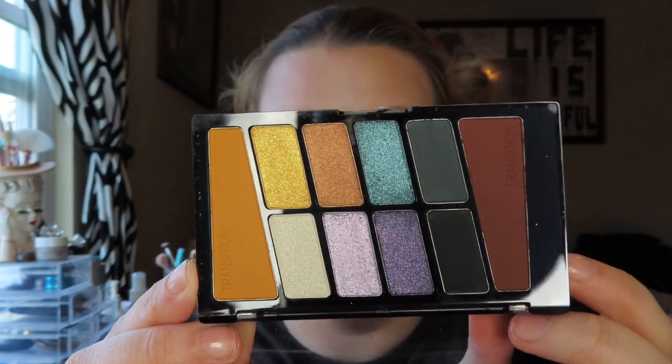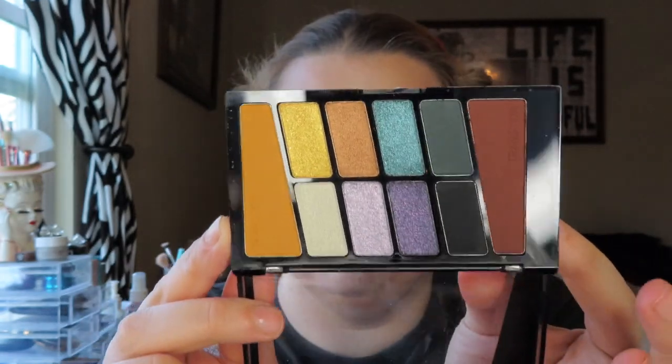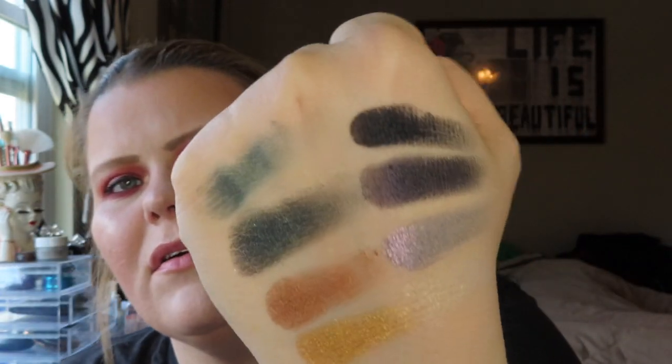And it was calling to me — I don't even have to say anything, look at how beautiful it is. Of course, your girl's going to swatch it. I'm going to skip the matte shades on the end because they're transition shades. The shimmer shades — I'm going to start here with this gold yellow and just go down the line real fast for you. It's blue. I'm going to show it to you again now that I've swatched it; I kind of took some of the sparkle off the top.